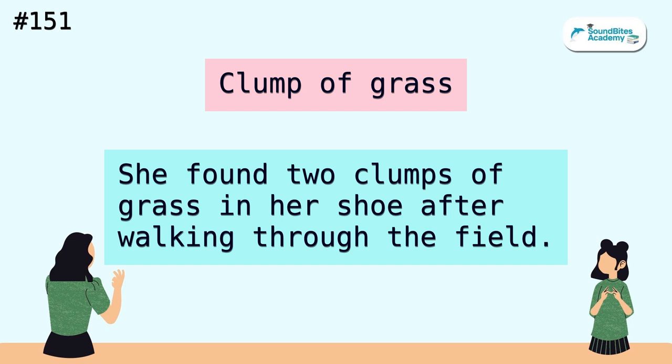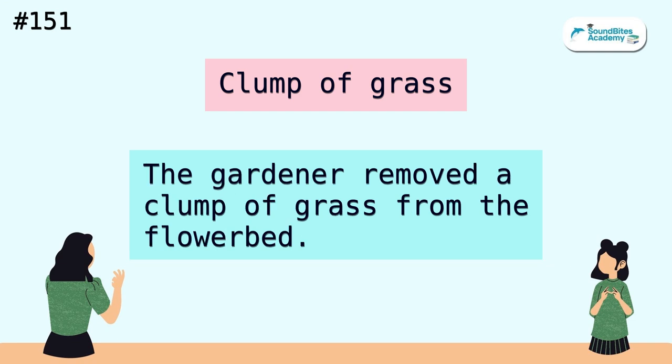Clump of grass. She found two clumps of grass in her shoe after walking through the field. The gardener removed a clump of grass from the flower bed.